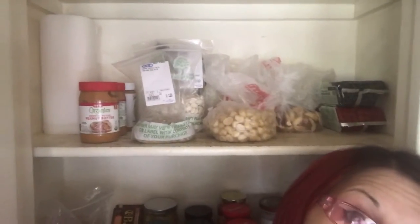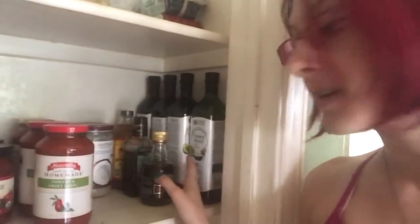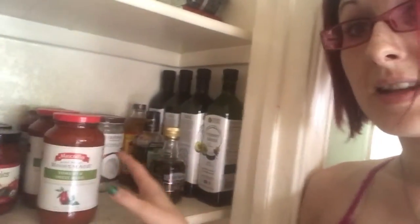Behind me we have all the nuts and seeds that we're allowed to have. The next shelf down would be all the things we cook with — we have our coconut and avocado oil, our tomato sauces and salsas that we know the ingredients are approved.